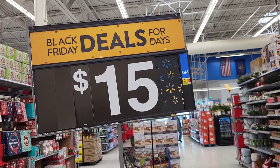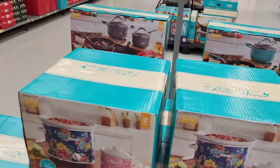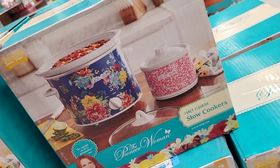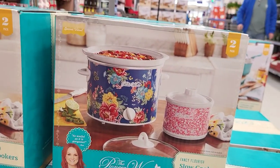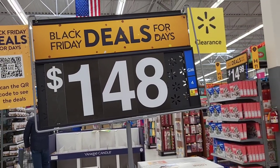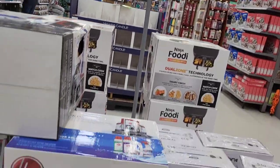Next up, we have Black Friday deals, and this is one of my favorites — two Pioneer Woman slow cookers for $15. Love the colors on both of them. I always feel that way with Pioneer Woman stuff.